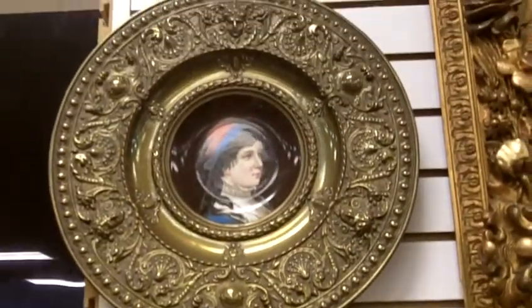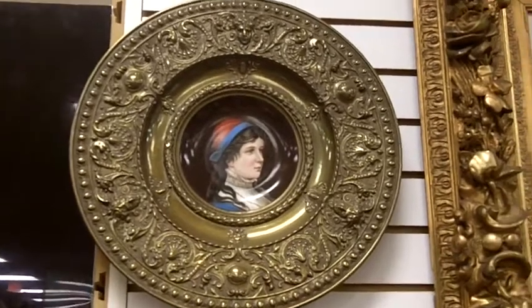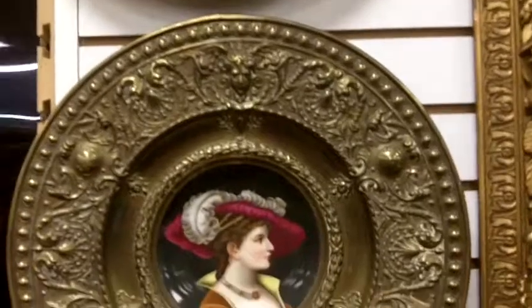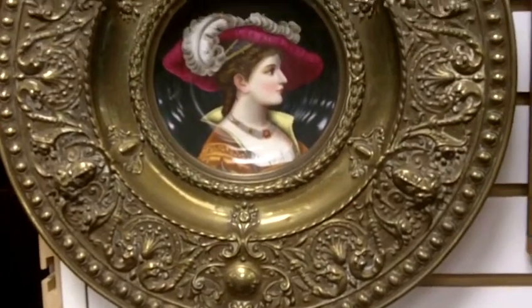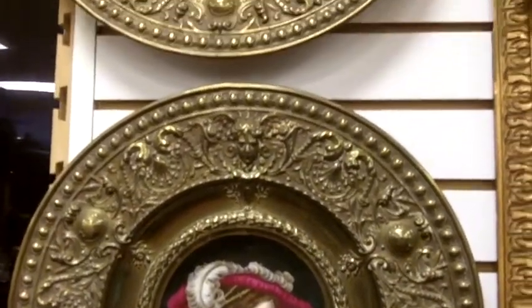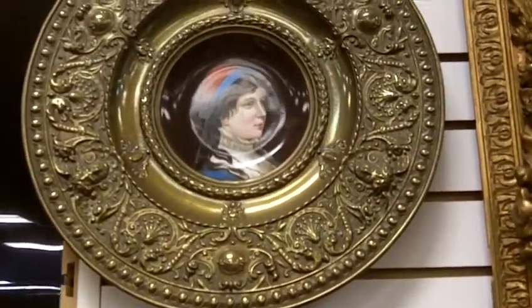These two have been set into these fancy brass frames. The frames have all sorts of detail on them, including some mask heads and some florals, along with a beaded rim on each. They really make a grand statement — would look great hanging on any wall.